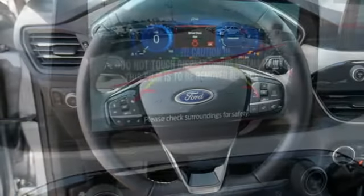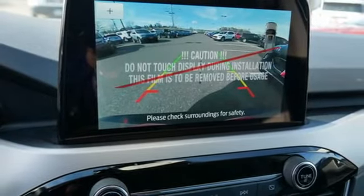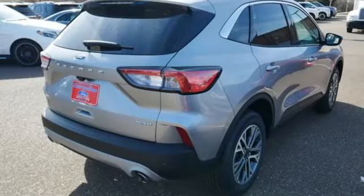AM-FM satellite radio. Active grille shutters. Remote engine start smart device. And automatic transmission.